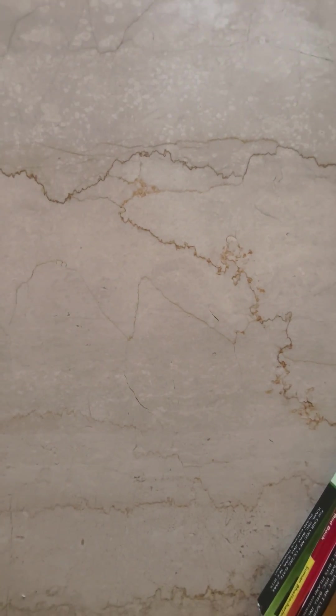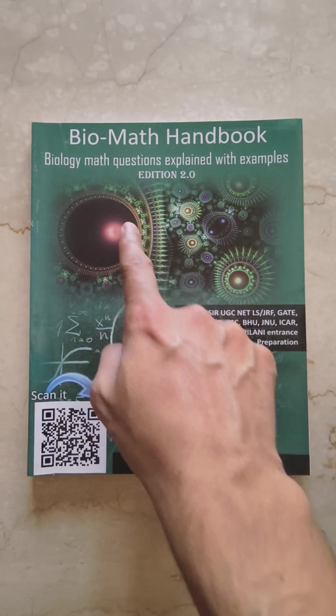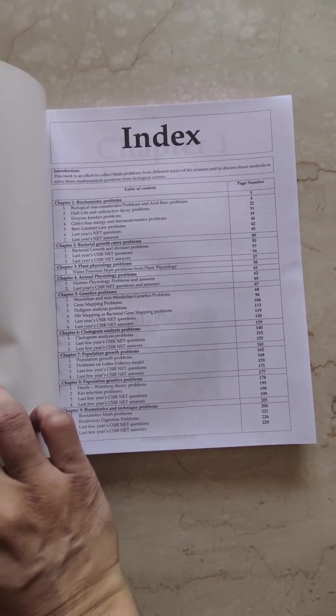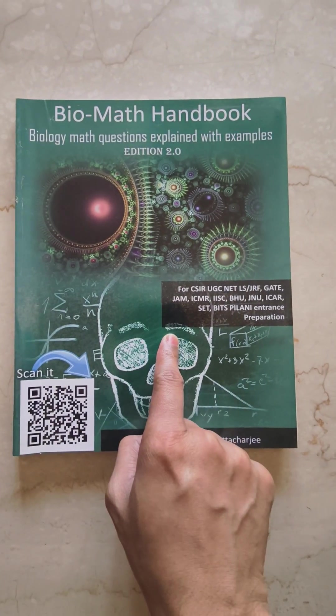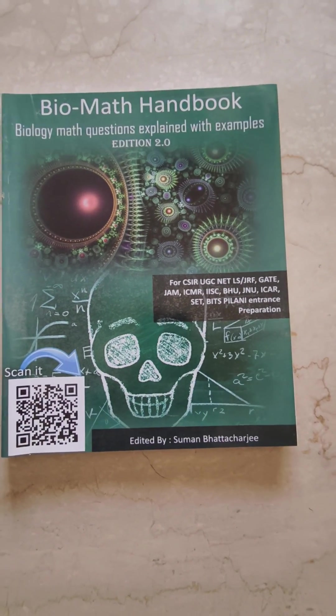What will you get in Shomu's Biology study material package? You are going to get this book — nobody is going to sell this book to you. This is the Biology Math Handbook with all the biological math problems written. I'm going to show you the index so that you get to know about the type of problems that are out there. This is a one-of-a-kind book, only available at Shomu's Biology.